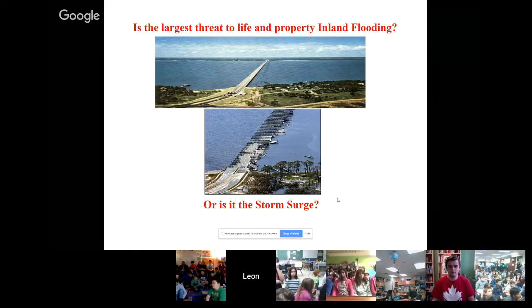One thing I wasn't expecting was when I flew over Lake Pontchartrain after Katrina — the road that goes across the lake had its concrete sections all lifted up. It almost looked like dominoes. The water is very powerful and can cause a lot of damage.